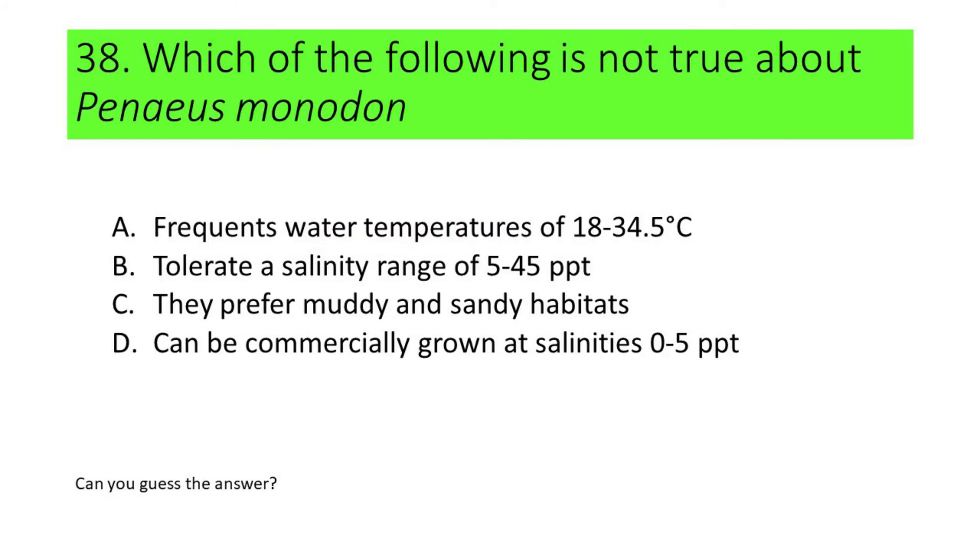Number 38. Which of the following is not true about Penaeus monodon? A. They are found at water temperatures of about 18 to 34.5 degrees Celsius. B. They can tolerate a salinity range of 5 to 45 ppt. C. They prefer muddy and sandy habitats. D. They can be commercially grown at salinities 0 to 5 ppt. The incorrect statement is D. Penaeus monodon cannot be grown at 0 ppt, but they can be grown commercially at salinities 1 to 5 ppt.